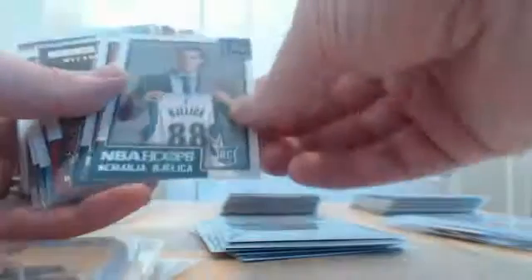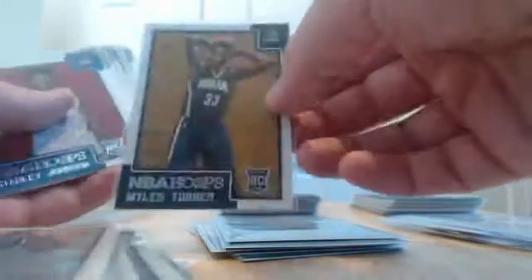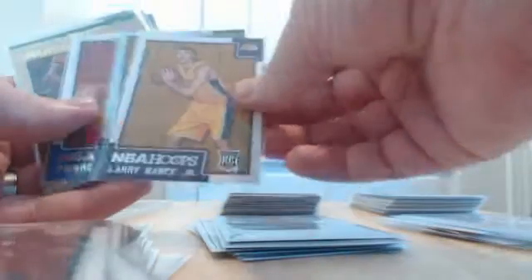Hunter rookie for the Celtics, an artist proof Kawhi Leonard out of 99 for the Spurs, a Lyles rookie for the Jazz out of 999, another Al Horford Hawks insert, an Okafor rookie, a Rozier rookie, a Willie Cauley-Stein rookie for the Kings, a LeBron James insert for the Cavs, and a Hollis Jefferson rookie.